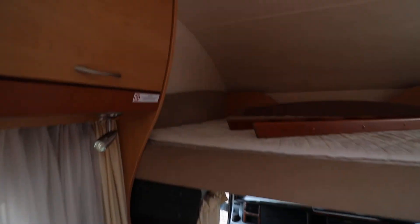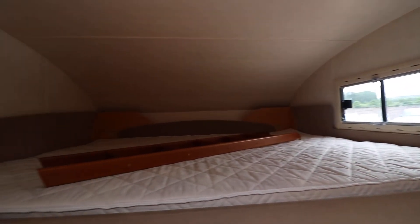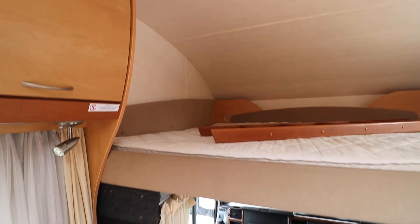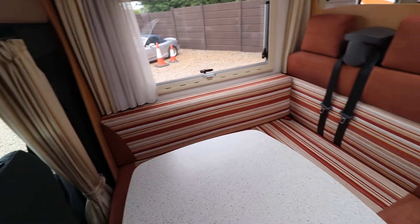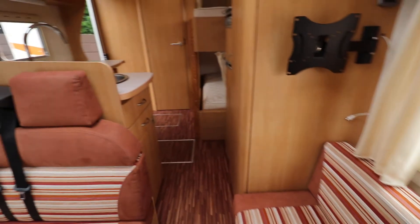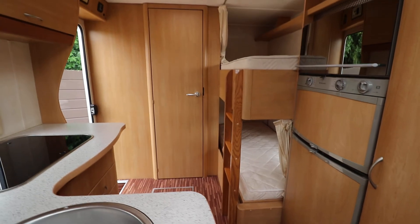And I must say this is one of the largest over-cab beds I've ever seen — it is a huge over-cab bed, pretty much a king size bed there. If you'd like any more details about this motorhome just give us a call on 01159 303140 and any of our sales team will be happy to help. Thanks very much for your time.